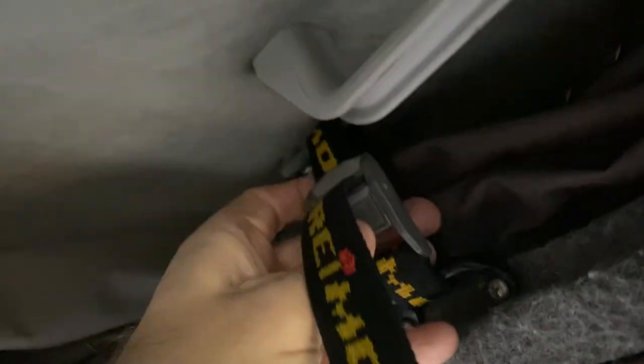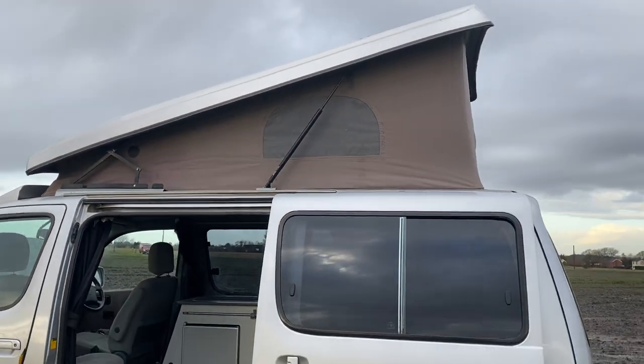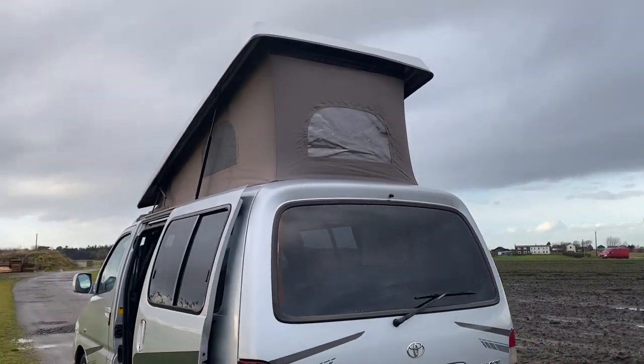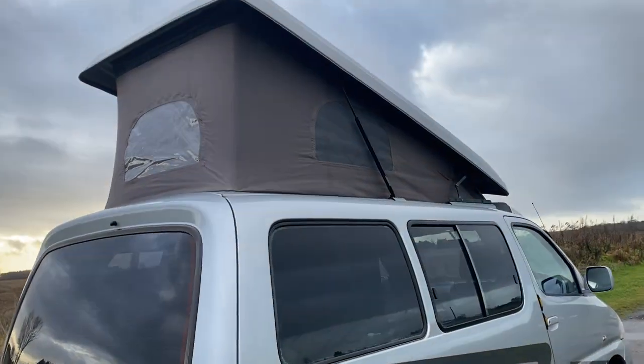It's a full Remo pop-top. You can see how easy it is because I'm doing it with one hand on the camera — just press that button there and pop it up. Let's have a look at it on the outside now with the roof up. Roof ventilation and side windows — they zip down.